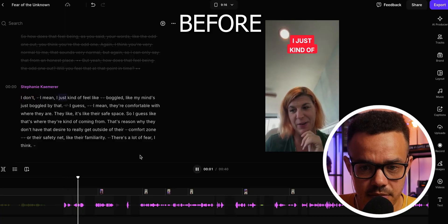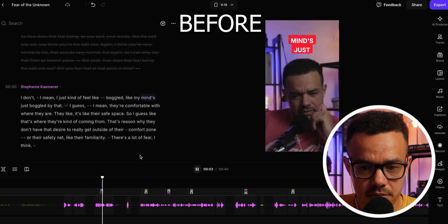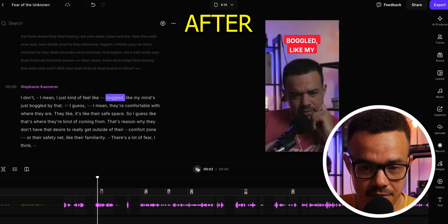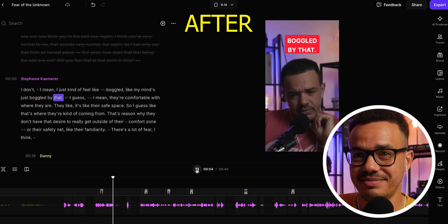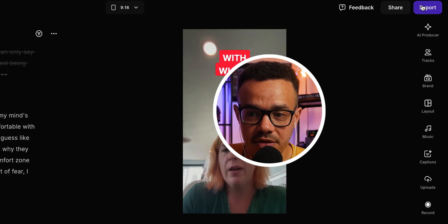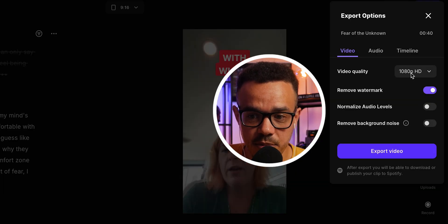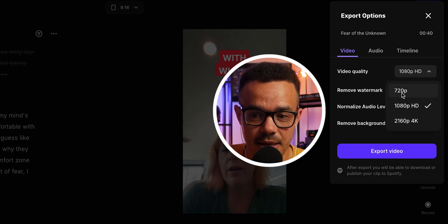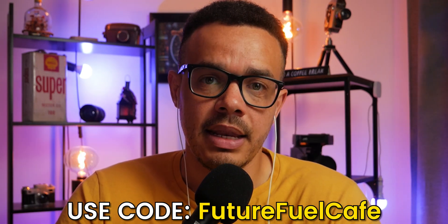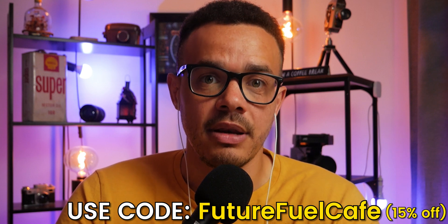You can hear the clear difference in audio quality after magic audio has been applied. If you're happy with that, you go down, press export, and you can export the video in 4K, 1080p, or 720p. And that is that — you have a viral short ready to go. If you want to sign up for Riverside, make sure to go to the video description below, click on my link and use my code where you'll get 15% off.